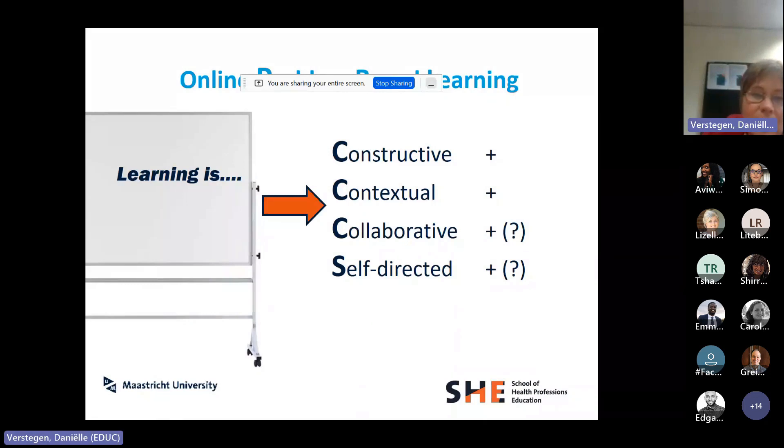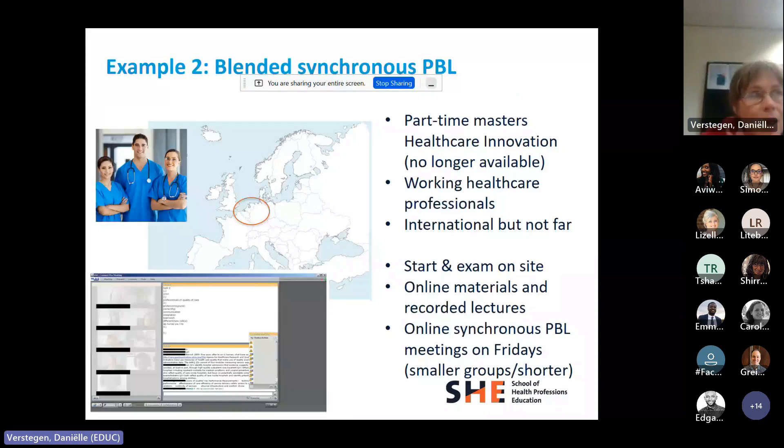Ten years ago we did something similar for a master's program that offered a part-time option — a Master of Healthcare Innovation that could be done full-time or part-time. The part-time students were usually working healthcare professionals who didn't live in Maastricht — from the Netherlands, Belgium, Germany — within about 400 to 500 kilometers. These students came to Maastricht about once a month to do exams on-site and start new courses on-site. Similarly, they had online materials, recorded lectures, and then online synchronous PBL sessions on Fridays.